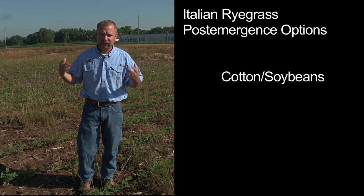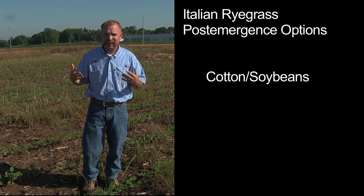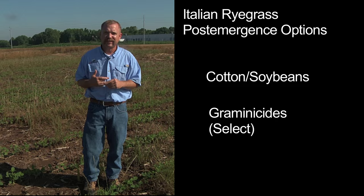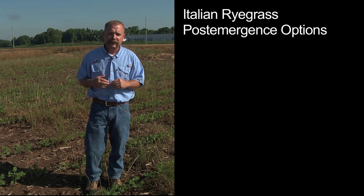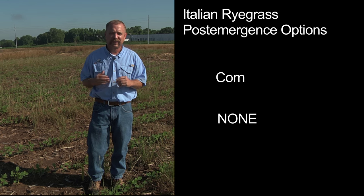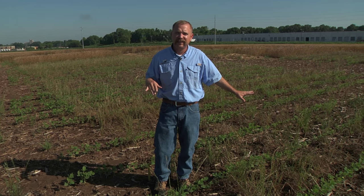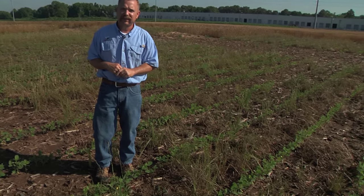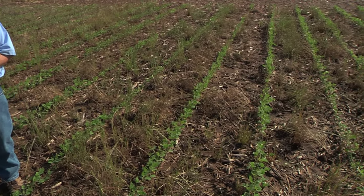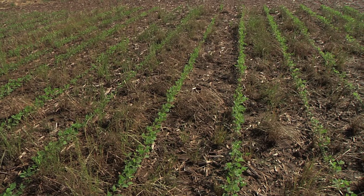In cotton and soybeans we've got some decent post-emergence options — most notably any of the graminicides, with the most widely used one being Select or some Select brand. In corn we have no good options; if you don't have control prior to corn emergence, there's no herbicide in corn that will do you any good on it. So it's imperative that you have it burned down ahead of time. As you can see here, we have some Italian ryegrass that was burned down a couple of times with glyphosate and most of it is still here.